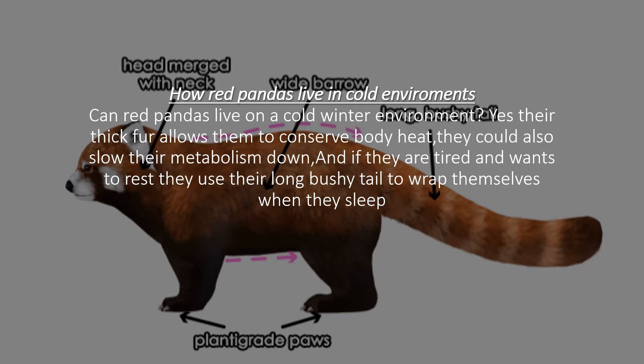Now I'm going to tell you how red pandas live in cold environments. Can red pandas live in a cold winter environment? Yes. Their thick fur allows them to conserve body heat. They could also slow down their metabolism. And if they are tired and want to rest, they could use their long bushy tails to wrap themselves when they sleep.